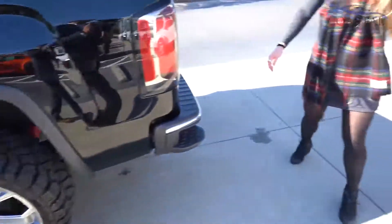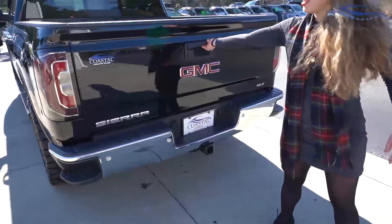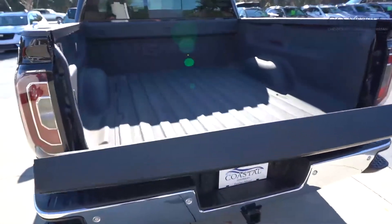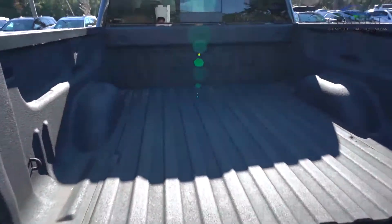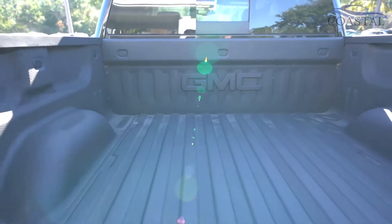On the back here, even better — this is something you can step on as well. Nice to have, and super easy to open, with the spray-in bed liner. I really love that GMC logo up there. It just looks really nice and clean — a really nice truck.